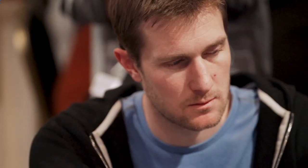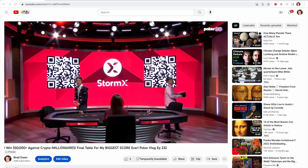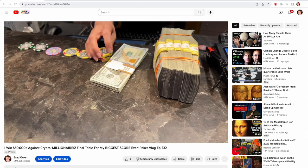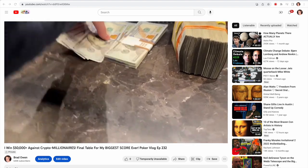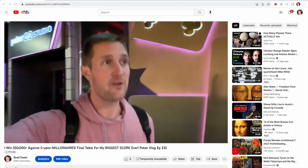Have you ever considered making a poker vlog or maybe just any YouTube video in general? Today I'm going to take you step by step through my process from making poker vlog episode 232 on my main channel called Brad Owen. Making weekly episodes may be more work than you realized, but documenting my life over the last six years has helped open doors to a lot of unique opportunities and has been a huge net positive overall. Perhaps after watching this you may feel inspired to get creative yourself.